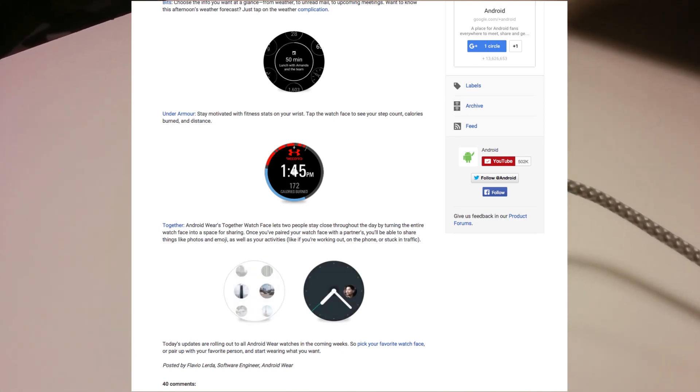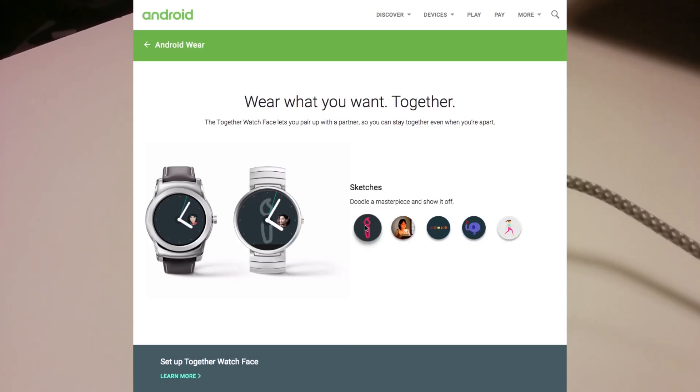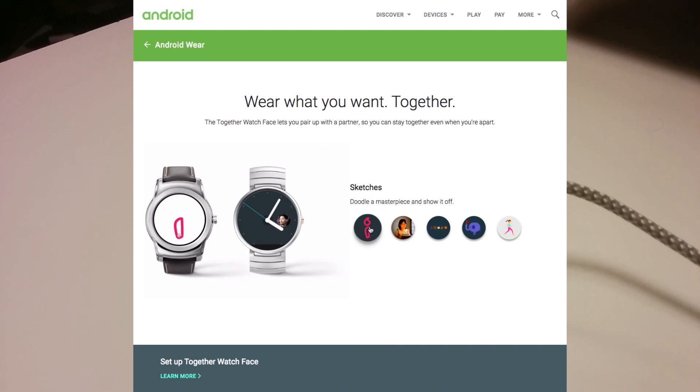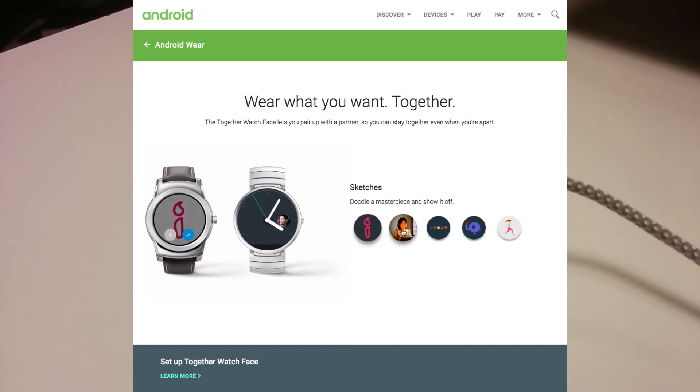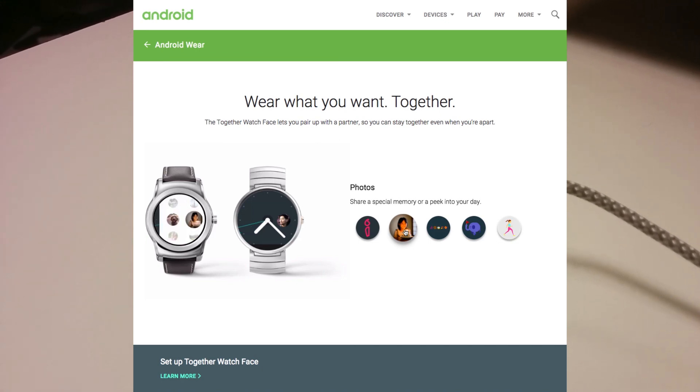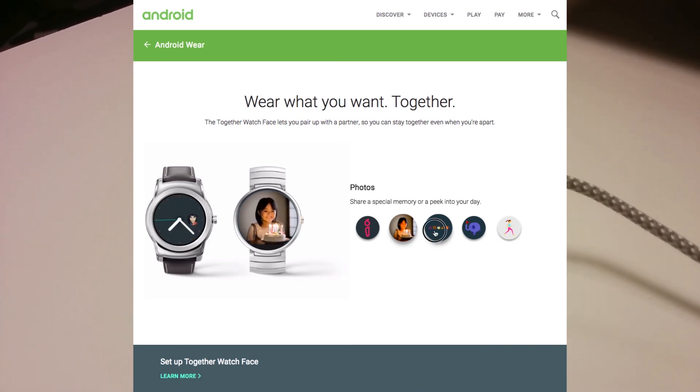There's one watch face designed by Google that's designed to let you connect with friends. Have you ever seen that feature the Apple Watch has where you can tap your friends and send them your heart rate and that weird, creepy stuff? Well, similar — but you can send them messages and not your heart rate.